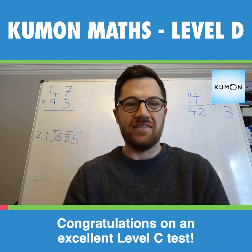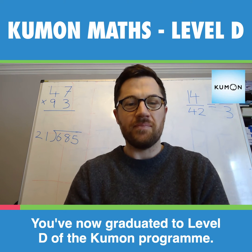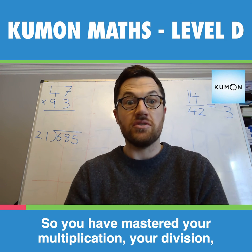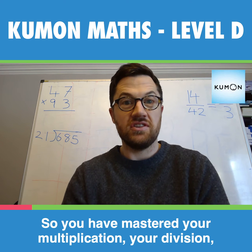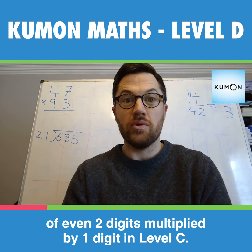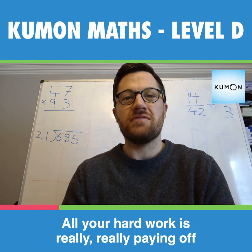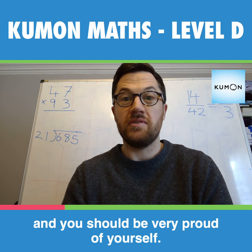Congratulations on an excellent Level C test. You've now graduated to Level D of the Kumon program. You have mastered your multiplication, your division, division with remainders, and your multiplication of even two digits multiplied by one digit in Level C. So well done. All your hard work is really paying off, and you should be very proud of yourself.